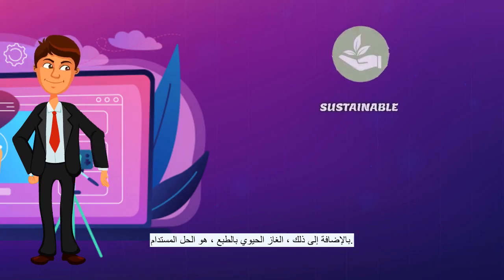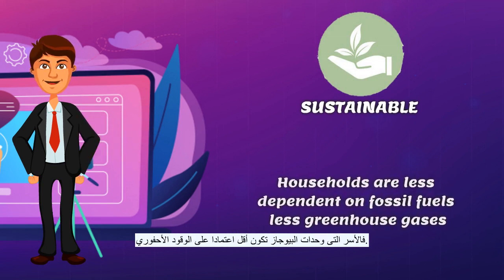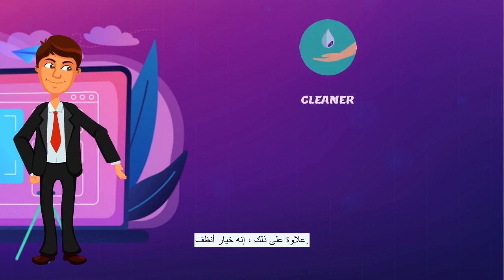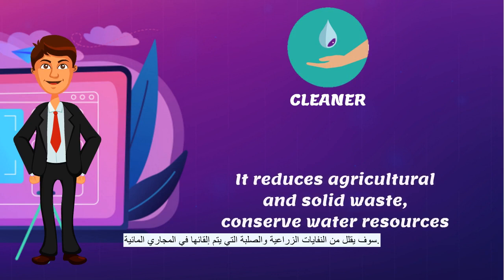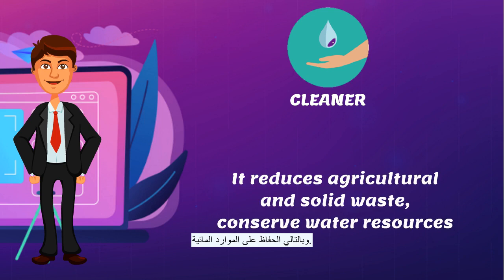Above that, Biogas is of course a sustainable solution. By owning a Biogas digester, households are less dependent on fossil fuels, which means less greenhouse gases generated into our earth. Moreover, it is a cleaner option. By constructing more Biogas plants, it will reduce the agricultural and solid waste dumped into waterways, and thus conserve water resources.